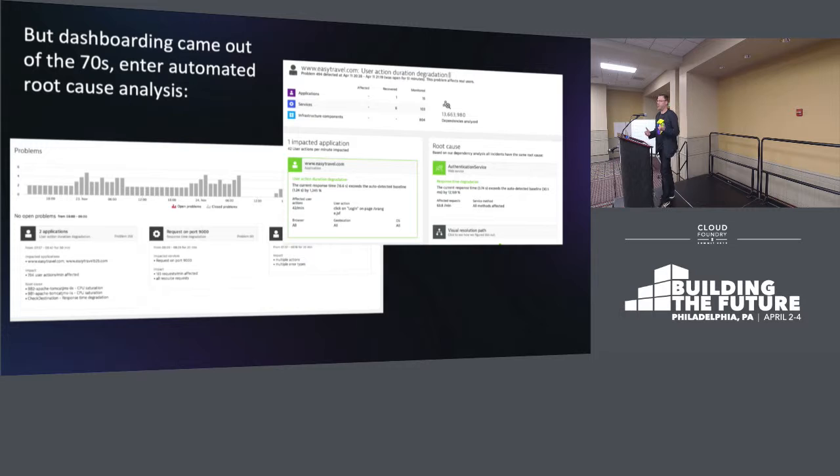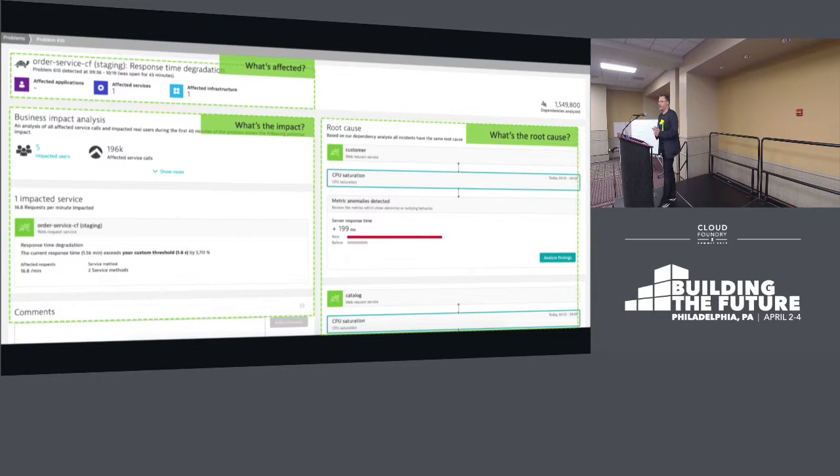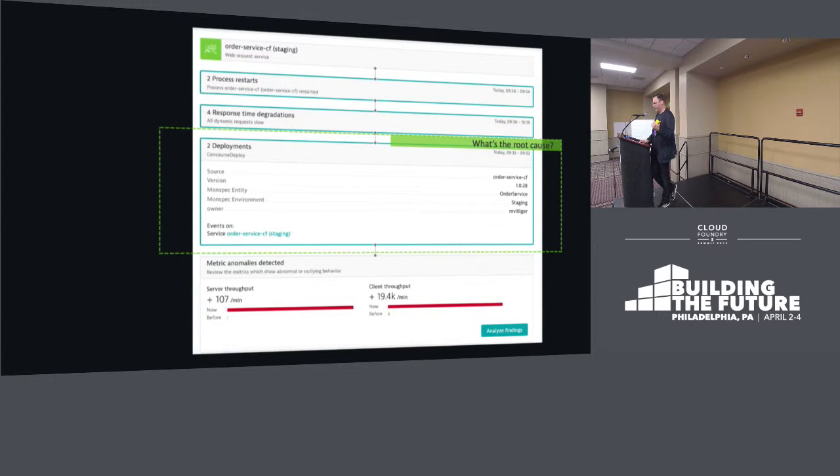But dashboarding is a technique that came out of the 70s. Maybe we should start to think about doing something else. Let's start to look at automated root cause analysis. Let's take a look at a particular problem pattern that I'm actually having in my Cloud Foundry environment, like literally today — I just updated this deck about 15 minutes ago to include this particular problem. We have a response time degradation in an order service, impacting five people in 196 service calls. And we see a root cause associated with a deployment event, which kind of eliminates a lot of the guesswork that you might have traditionally.